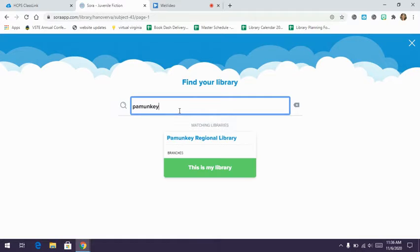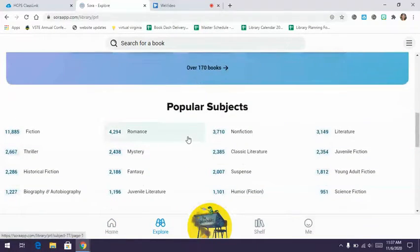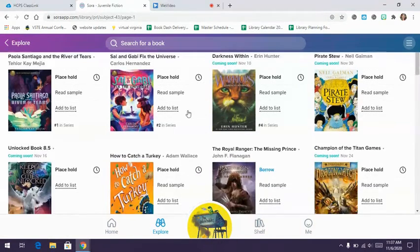Search for 'Pamunkey' to find the library. Keep in mind that with an adult account you'll see adult books, but students will only see middle grade or younger books. Searching popular subjects, the Pamunkey juvenile fiction collection has 2,000 books — much larger than Hanover County's 400-something. It works the same way: you can place a hold if it's already checked out, or borrow it if it's available.